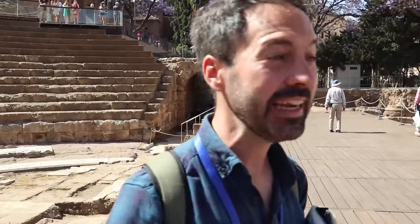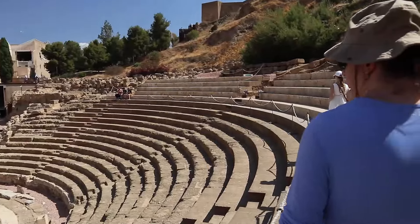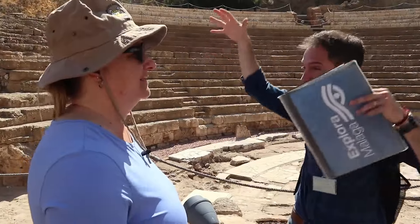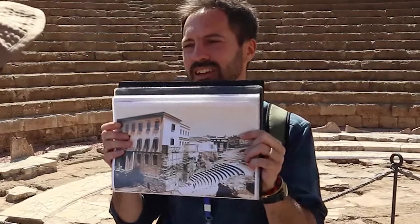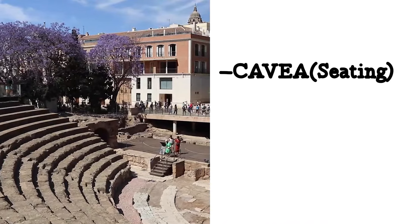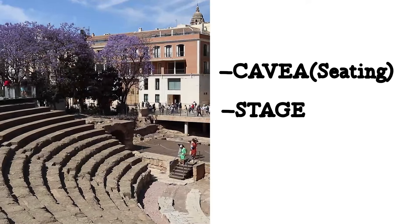We found the theater just in 1951. Let's take a look at the ground level — as you can see, mostly everything was covered. We used to have buildings right here. The theater is divided into three parts: the cavea for the seats, quite well preserved; the stage and orchestra rebuilt at the bottom; and this part is missing — the backstage. We must have had a little wall here originally.